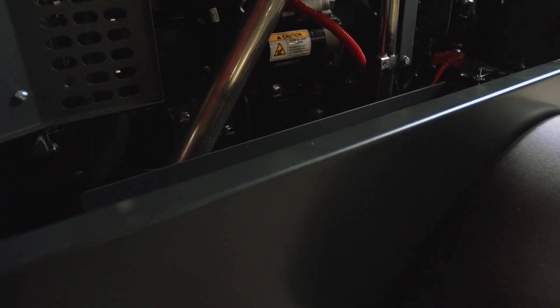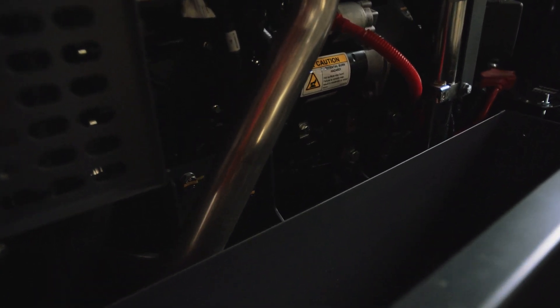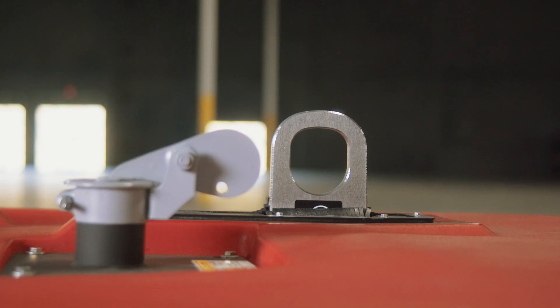Storage space is key to getting onto the job site quickly and efficiently. We build in an integrated toolbox that fits a 90-pound hammer and an external lifting structure for unmatched mobility.